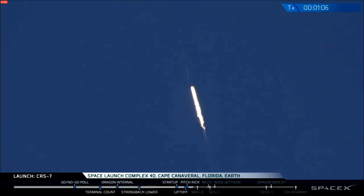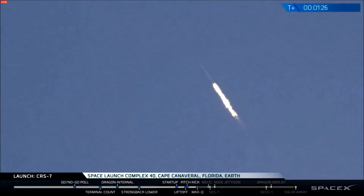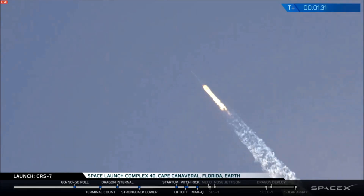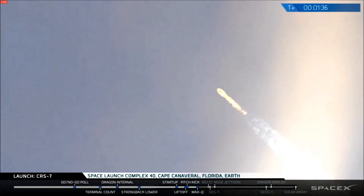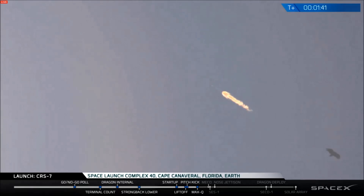T plus one minute, altitude, speed two hundred ninety meters per second, downrange distance one point one kilometers. Going supersonic. Recovery drone ship has AOS. Vehicle has reached maximum aerodynamic pressure. Stage 1 propulsion is still nominal. Power delivery remains nominal.